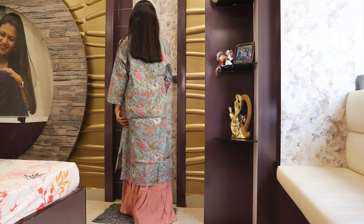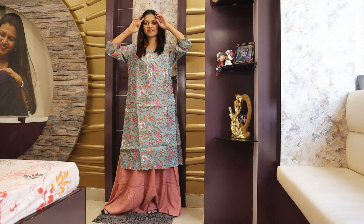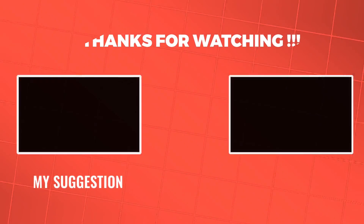So guys, that is the haul. Some things were good and some were bad. If you liked the video, please don't forget to like it. I'll bring some more interesting videos in the next video. Bye-bye, take care!